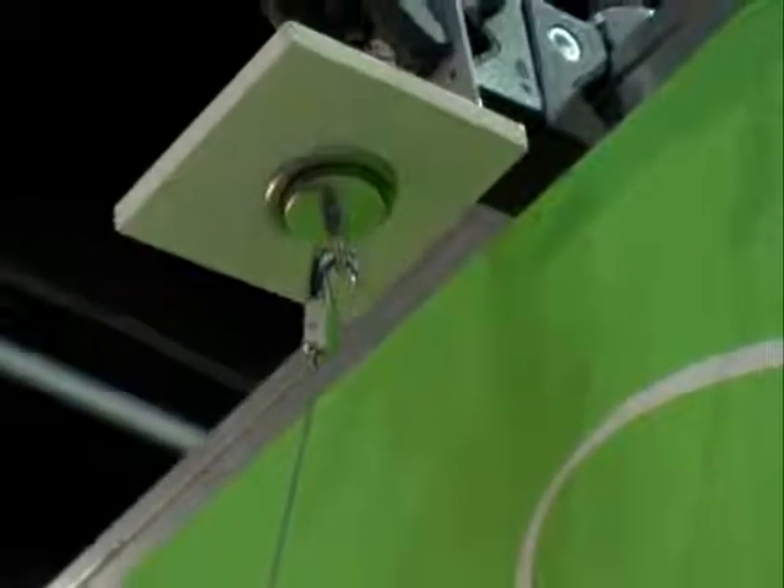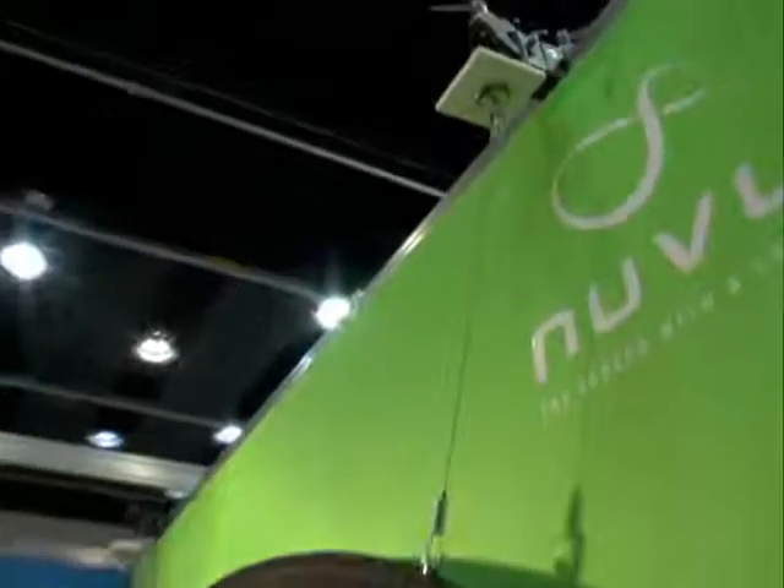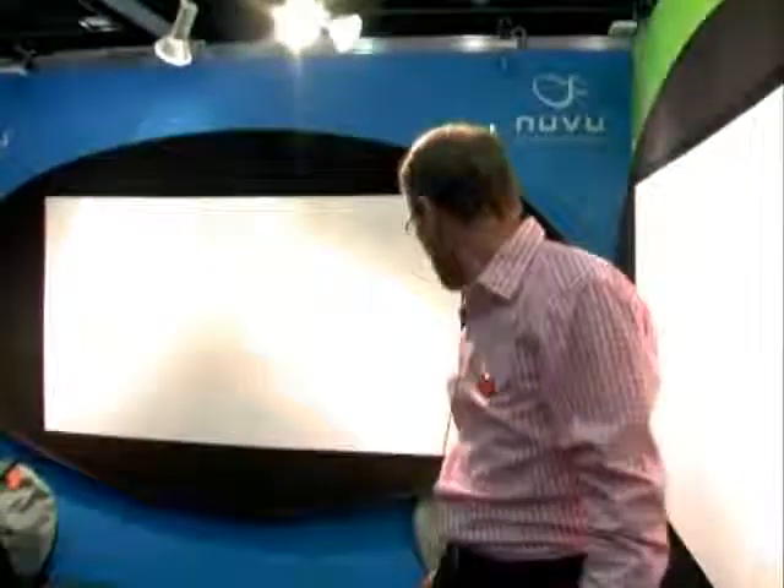It doesn't weigh very much, so you can pretty much put it anywhere — full ceiling or a beam ceiling or whatever the situation you're working with. This is a new product. Is it going to come in different sizes? That one I just showed you was the four and a half feet size. We go right up to six foot four and down to four foot.